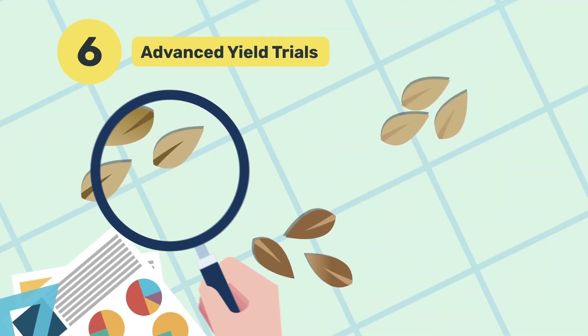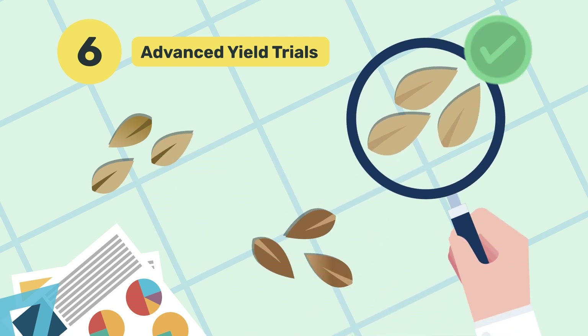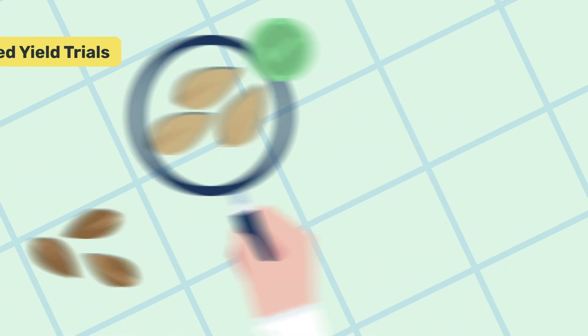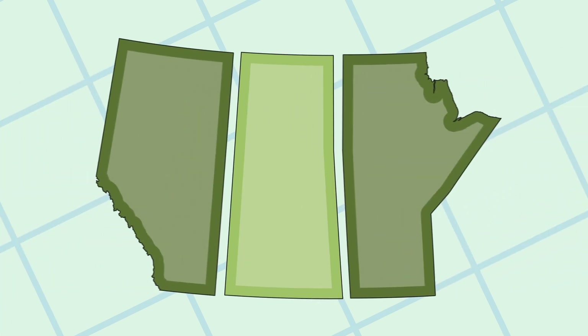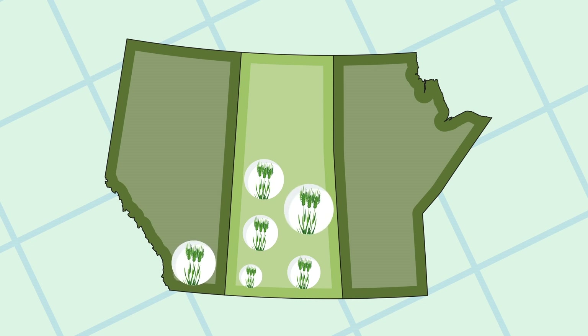Selected experimental lines move on to advanced yield trials, where they face diverse environmental conditions. This stage is crucial for assessing the consistency and stability of their performance, ensuring that the chosen varieties thrive across Saskatchewan and the prairies.